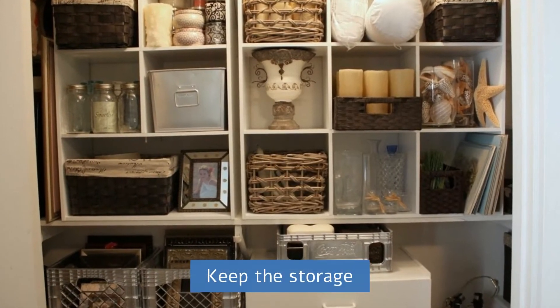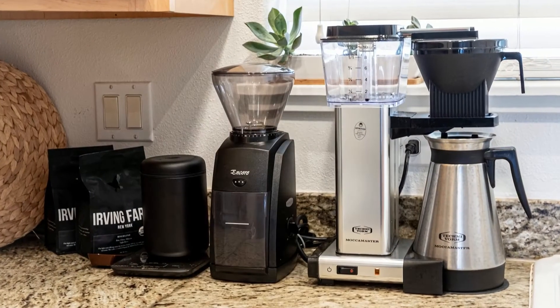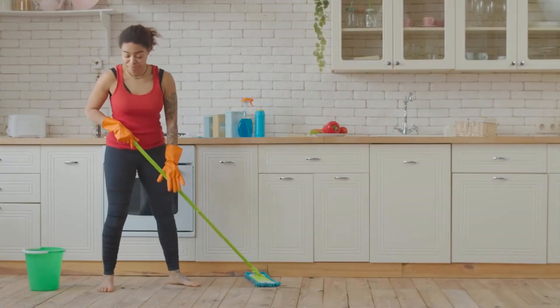Keep the storage organized. Keep household items organized so the house will always have the appearance of being tidy, and on the day of cleaning, you will not waste time putting everything in place.